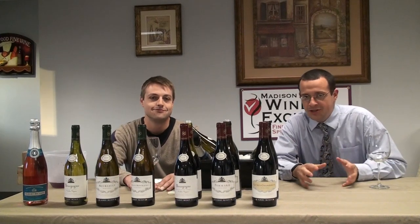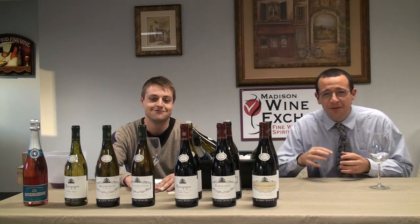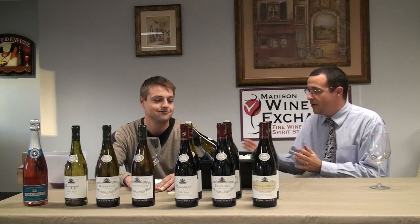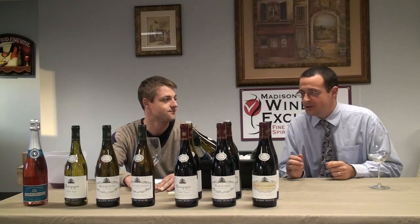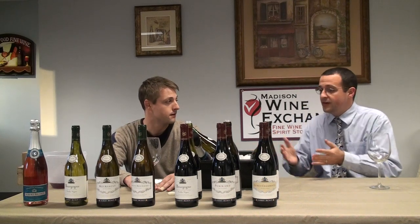Welcome to the next installment of the Madison Wine Exchange video blog. This week we are extremely fortunate because we have Guillaume from Maison Bichaud here, straight from Burgundy, just to try out some of this 2008 vintage, which was just released this week. So Guillaume, thank you so much for coming today. What do we have in front of us?